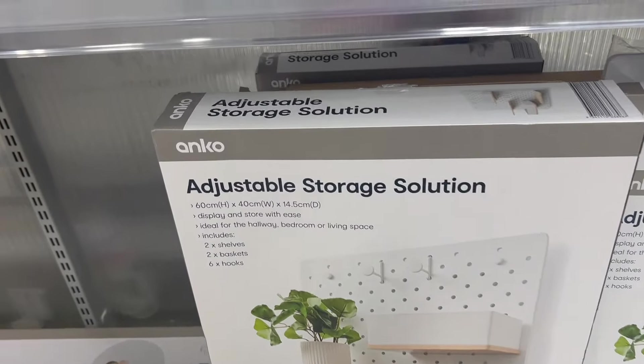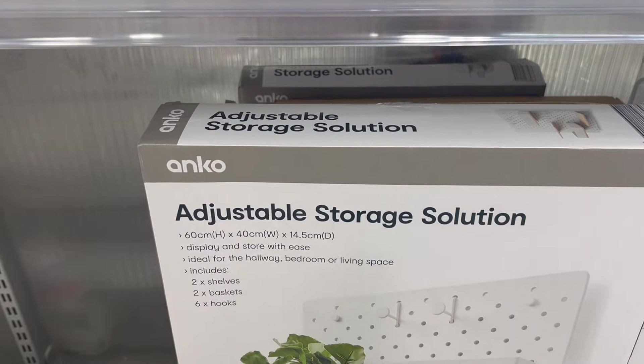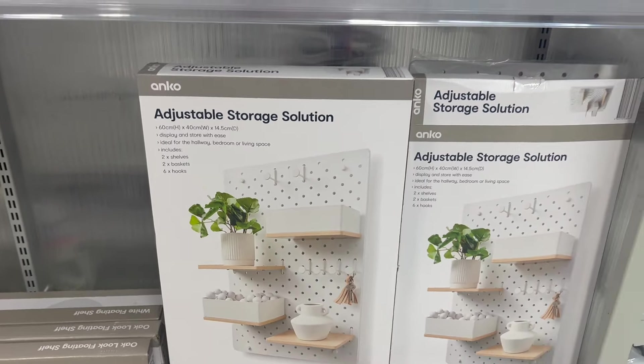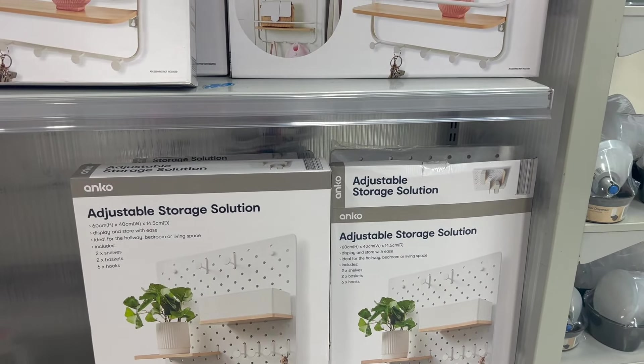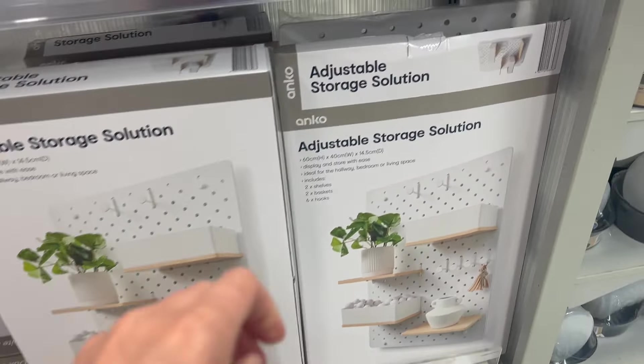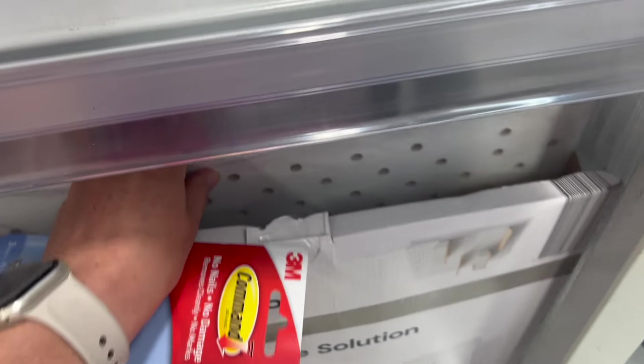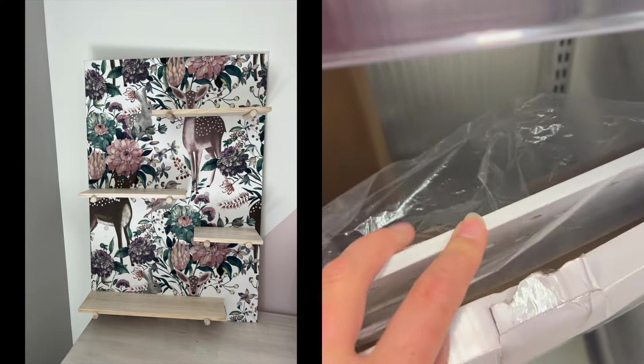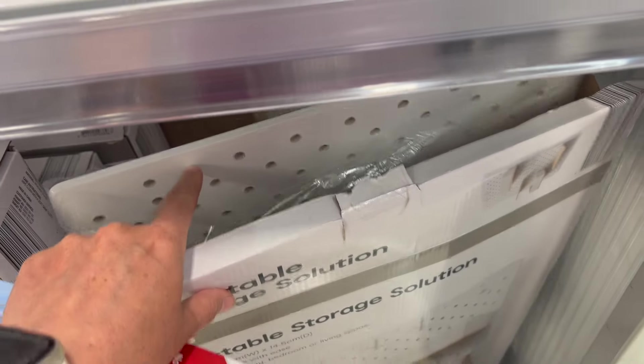Remember these? They had them many years ago and they were all the rage — and they're back again. I had a look and they're more of a timber material, not metal like I thought. I did do a hack on one of these and there's a whole video on it — it completely transformed the look of the product, so go check it out.